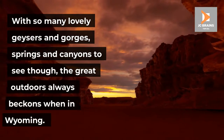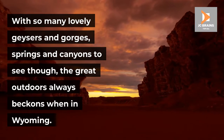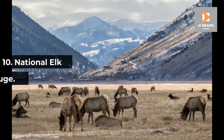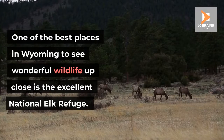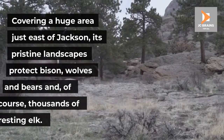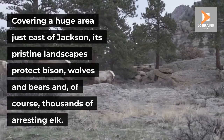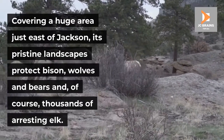With so many lovely geysers and gorges, springs and canyons to see though, the great outdoors always beckons when in Wyoming. Number 10: National Elk Refuge. One of the best places in Wyoming to see wonderful wildlife up close is the excellent National Elk Refuge. Covering a huge area just east of Jackson, its pristine landscapes protect bison, wolves and bears and, of course, thousands of arresting elk.